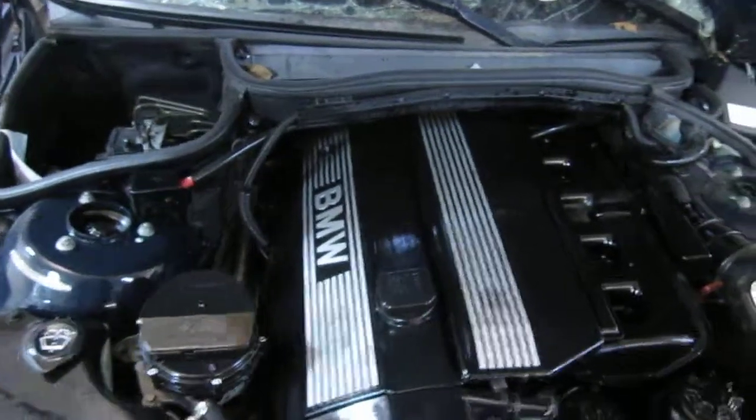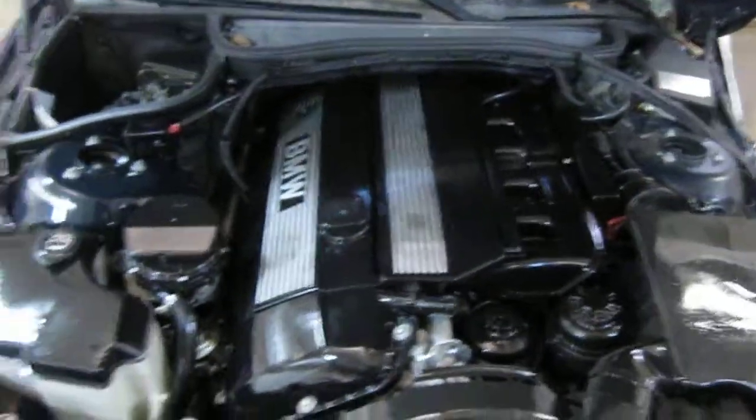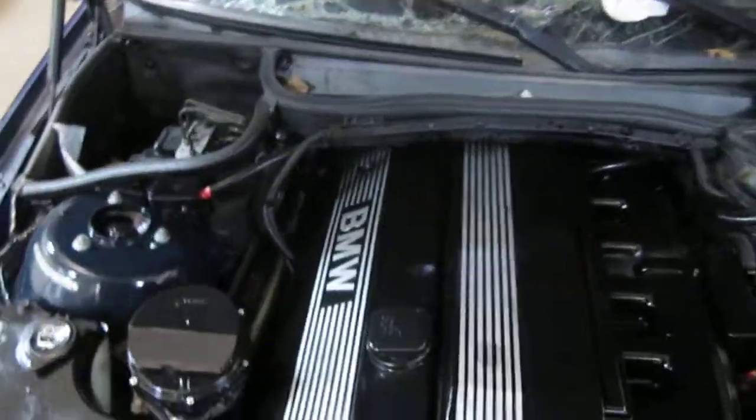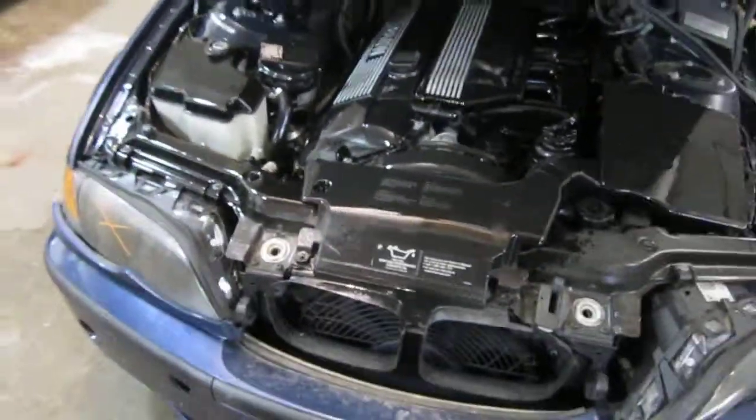This vehicle is a 325 XI with a 3.0 liter California emissions engine. The vehicle is also equipped with an automatic transmission, cruise control, anti-lock brakes, and is also all-wheel drive.